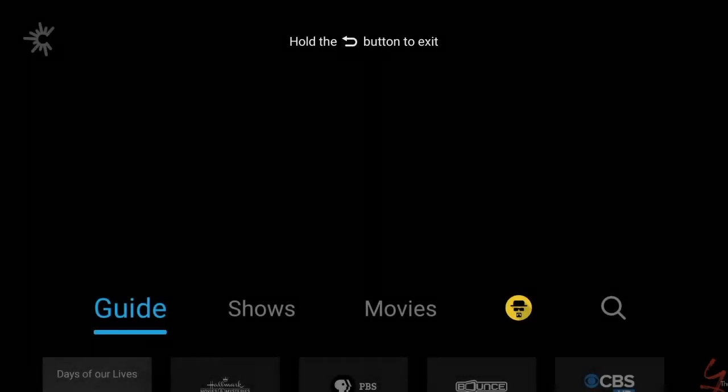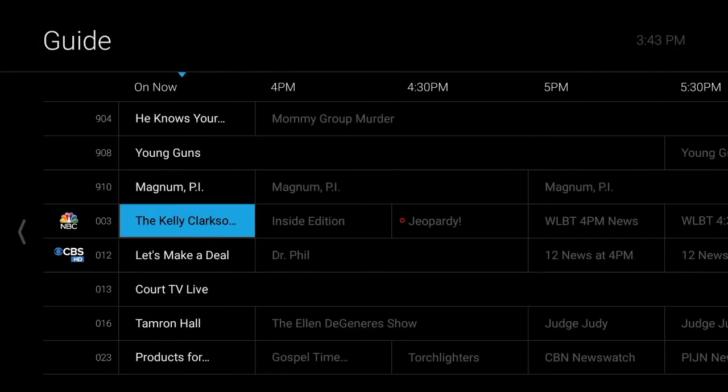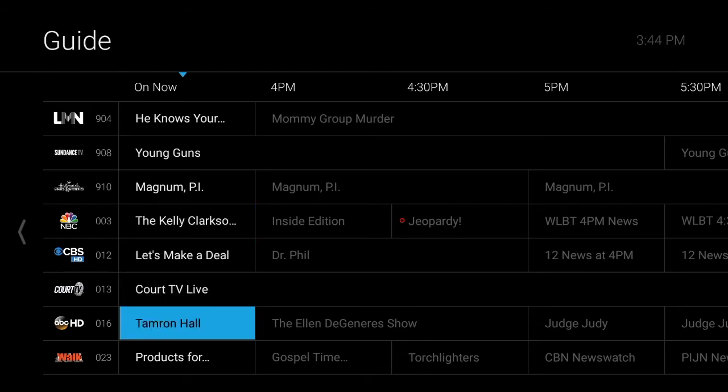The C Spire TV Guide is the easiest way to find channels, program categories, and a schedule of shows and movies. Using the guide is really intuitive and works much like a traditional channel guide, but with a few awesome features.